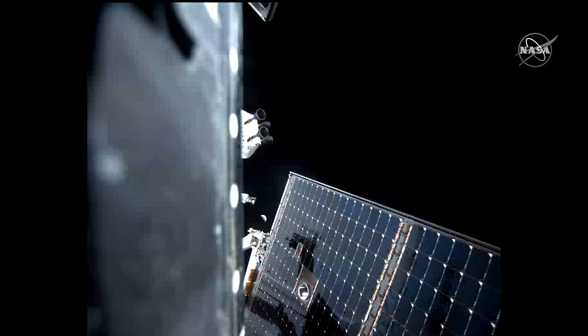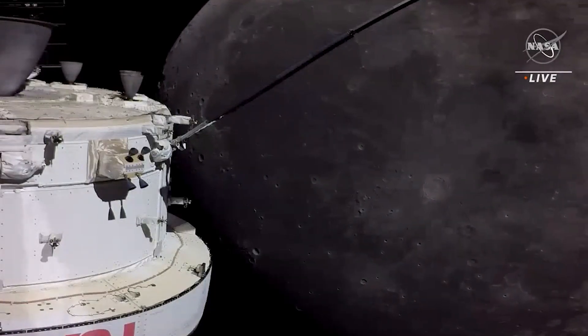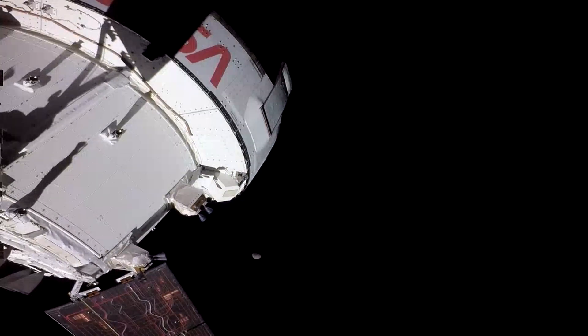This was day 20 of the Artemis 1 mission and the day the Orion space capsule started its return home. The mission is going very well. We've accomplished a number of bonus objectives above and beyond what we had planned pre-flight.